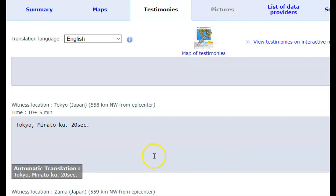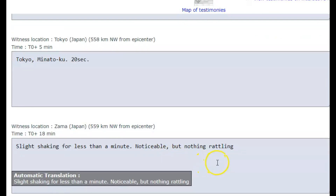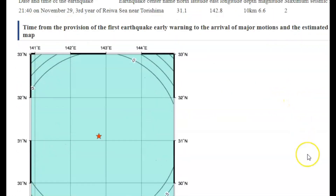Tokyo said it shook for about 20 seconds. And another report from 559 kilometers northwest — about 340 miles — reported slight shaking for less than a minute, noticeable but nothing rattled. They are a long ways away. For the depth, they have 10 kilometers, which would be about six miles below sea level, and magnitude 6.6 with an intensity level of two on this page.